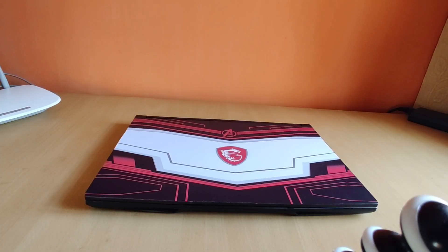As you can see, I have already applied a skin on this laptop. It's a custom skin. If you want to buy the skin, you can check the link in the description. You can customize it as your choice.